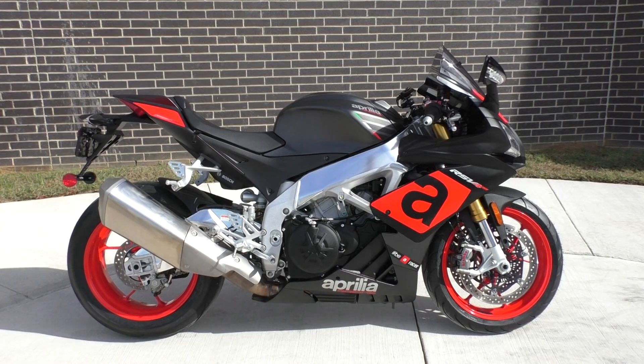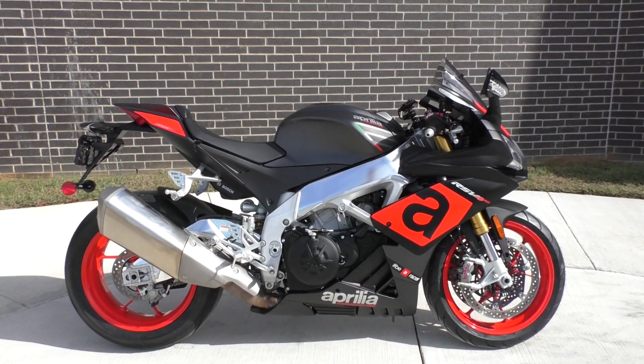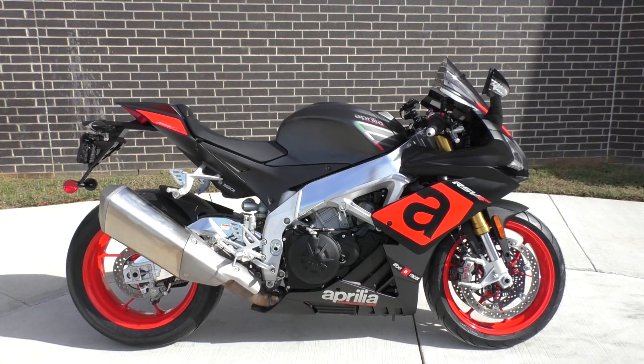200 horsepower, 85 foot-pound torque, 1000cc V4 motor, 6-speed transmission. This thing is wicked fast.